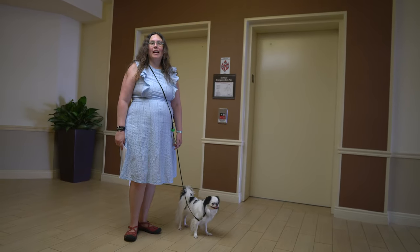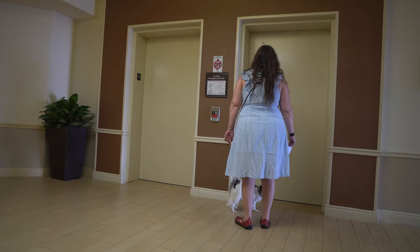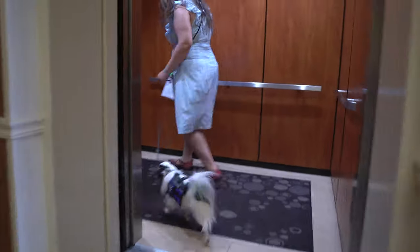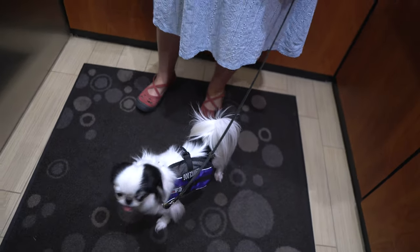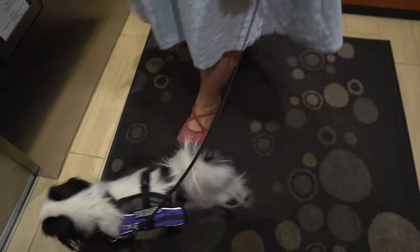Now it's time for test item number 12, elevators. Wait. Come on. They can be sitting or standing — it doesn't really matter, just so long as they're comfortable and confident in the elevator.